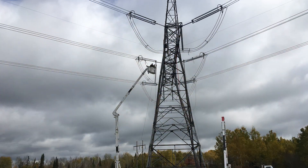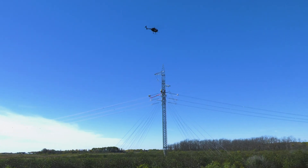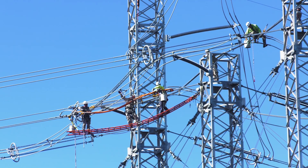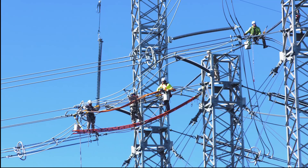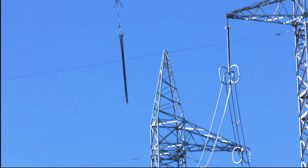Given the very tight outage window we have to perform the work, we've really been relying pretty heavily on the help of Air 2 and Haverfield to perform the work, just given the lack of accessibility and extremely poor right-of-way for a lot of the structures that we've needed these dead-end structure insulator replacements on.